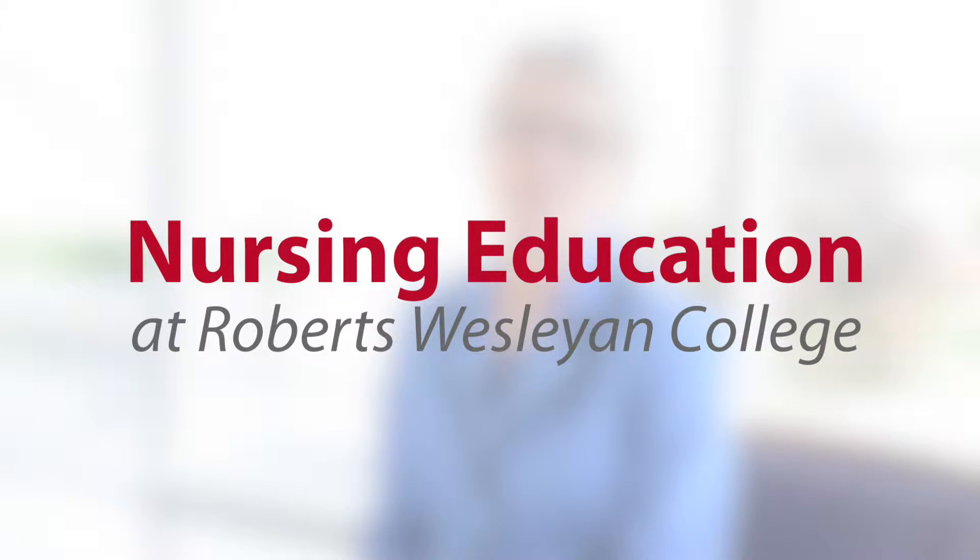Hi, my name is Dr. Cheryl Kratzer, Dean and Director of Graduate Studies in the School of Nursing at Roberts Wesleyan College. The Master of Science program in Nursing Education will equip you with the advanced knowledge and skills you need to provide nursing education in multiple settings.